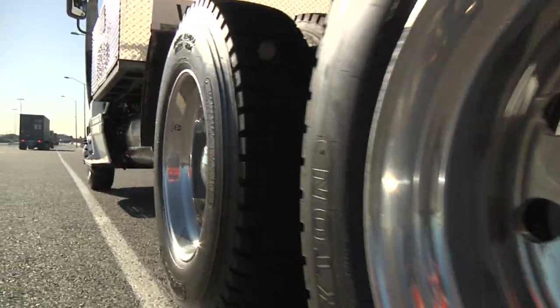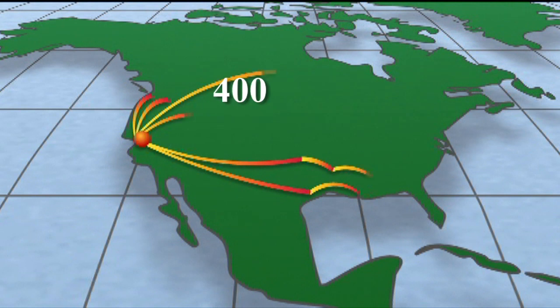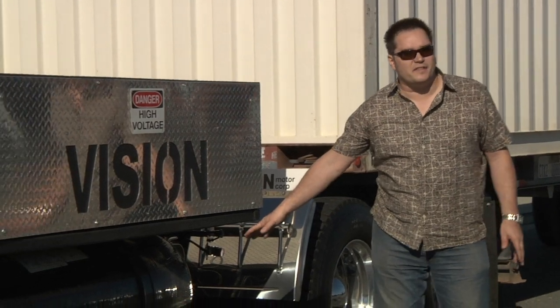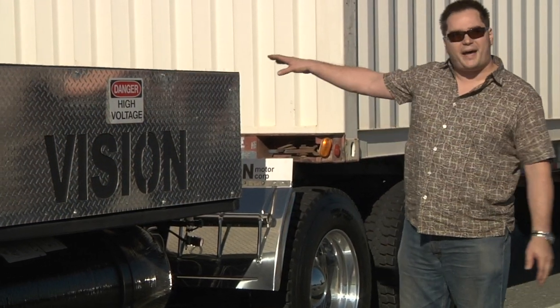The Vision trucks are powered by a combination of hydrogen fuel cell and lithium batteries and have a potential range of up to 400 miles. The hydrogen tanks are on the bottom right here and the battery pack and the fuel cells are in the back of this box.